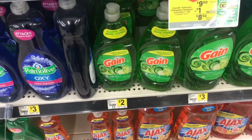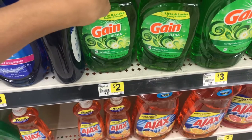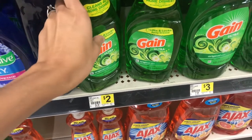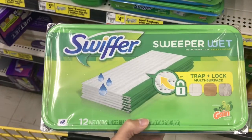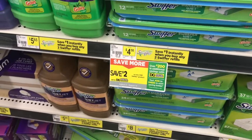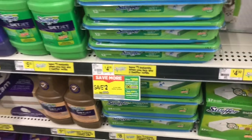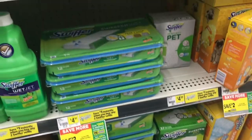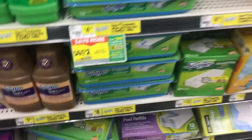The next thing we're going to pick up is three of the Gain dish liquids. This is the 21.6 fluid ounce — they're $2 each, and we have a $3 off of three coupon. We're also picking up the Swiffer refills, which are on sale for $4.50, but there's a $2 digital making them just $2.50. And of course we are going to be using $5 off a $20 Gain purchase for all of these items.